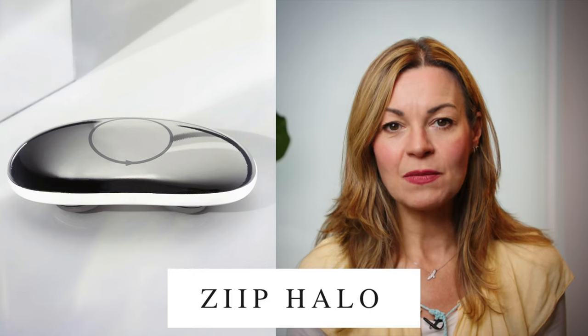Zip have recently launched a new Halo device, which I like even more. I can actually feel a slightly stronger current with it, but it's still comfortable to use, and is designed to be so because it uses lower frequency and lower amp currents.